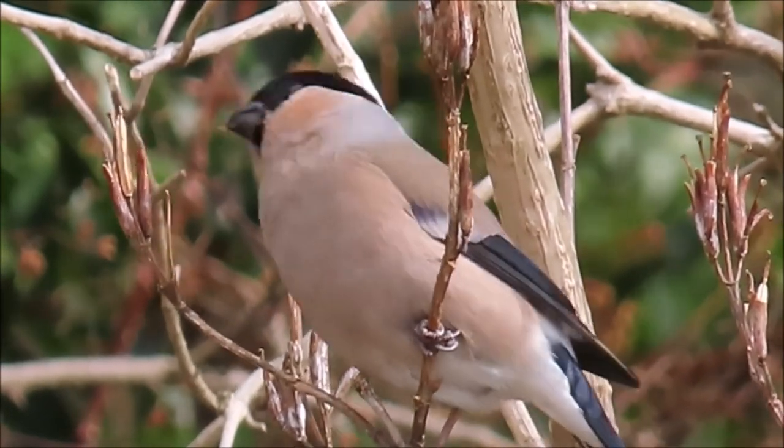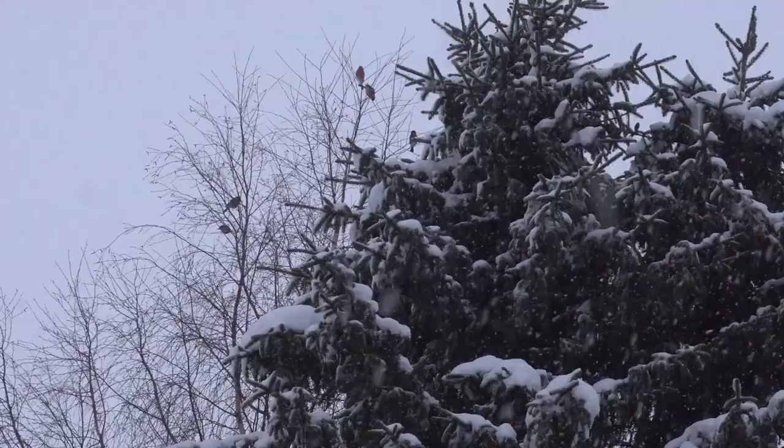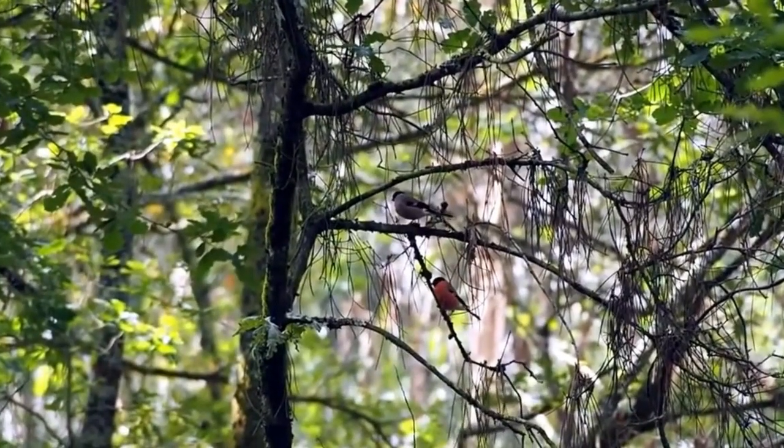Bullfinches do sing a short but quiet song, although I haven't been able to record it or find a recording of it to share with you. But their most common noise is a single note call that sounds like this.